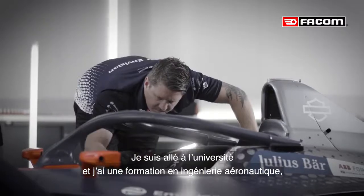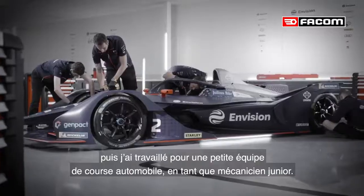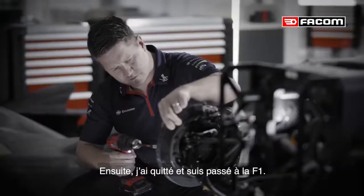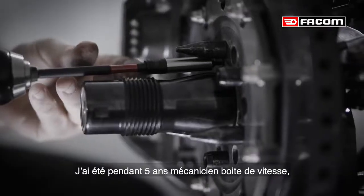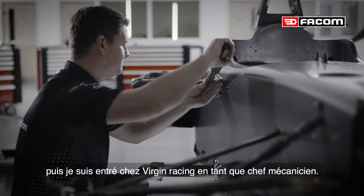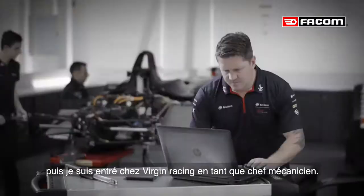I went to college, did air and electrical engineering, and then I went and worked for a small race team as a junior mechanic. We did European Le Mans and GP2. After there I left to go to do F1. I did five years as a gearbox technician, and then I came to Virgin Racing as a chief mechanic.